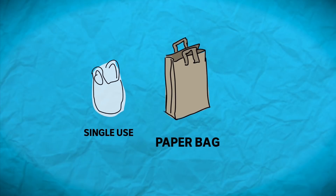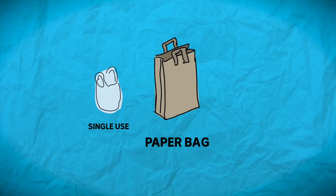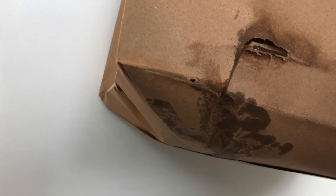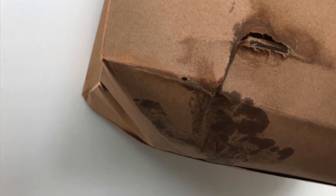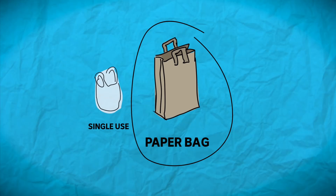Paper bags aren't very common in supermarkets anymore, but they're still used in other retail stores. Unlike plastic bags, paper bags break down easily and don't accumulate in the ocean and other environments. But that's also part of the problem — once you get them wet, they're hard not to tear. And you'd need to reuse them a few times to balance out their global warming potential.